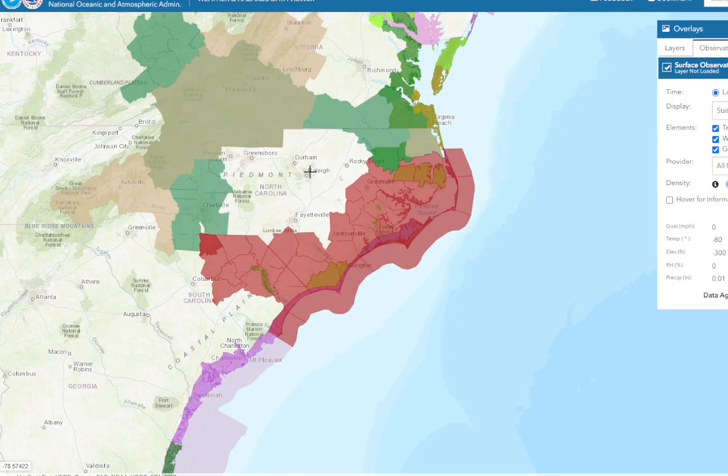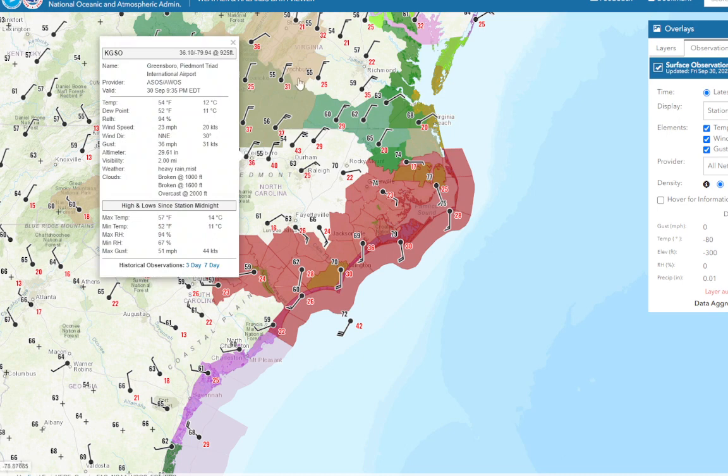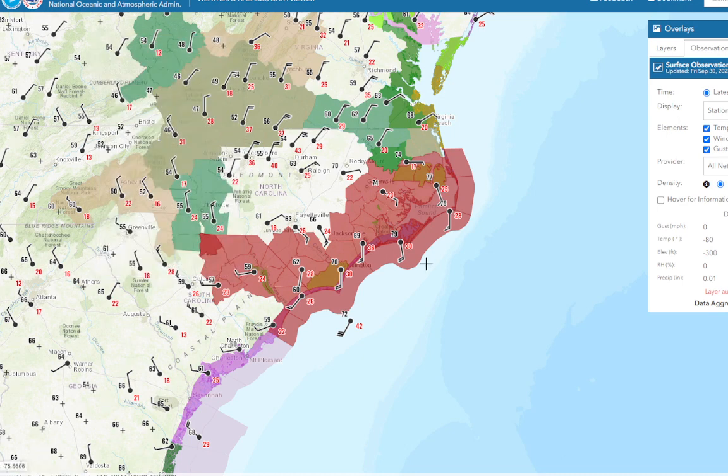I've been tracking Ian now for about three days straight. The site is very slow to respond because of the tremendous load. The winds have definitely come down. I don't see the crazy wind gusts, though we do have some. Greensboro, for instance, has north-northeast wind at 23, gusting to 36, and these winds have caused power outages as well.